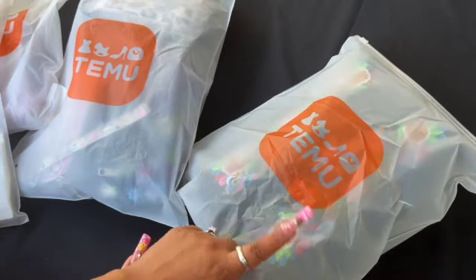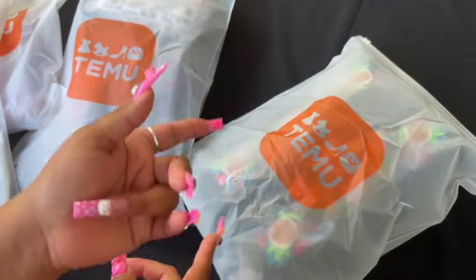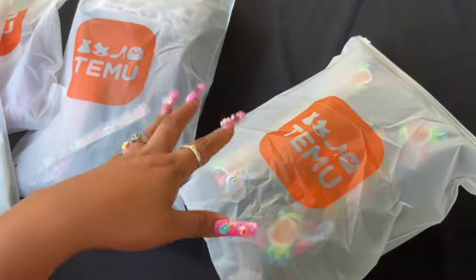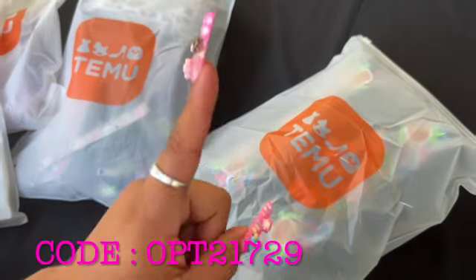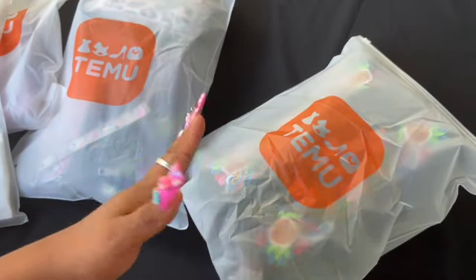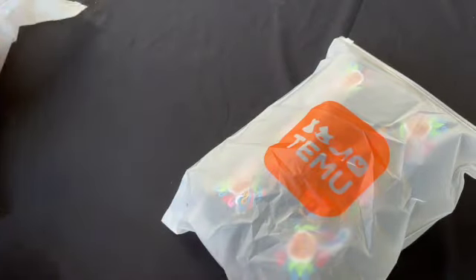I'm going to give away one of these bags, but I think I'm going to start doing that on my Instagram because it's easier for me to message you when you win, versus YouTube where I have to wait for the person to contact me since there's no messaging on YouTube. So make sure you guys follow me on Instagram. I'm filming outside, so let's get straight into this video!